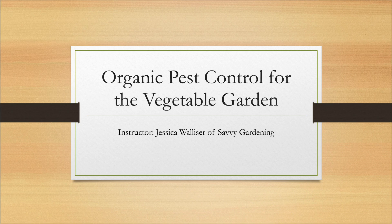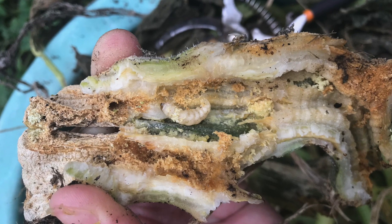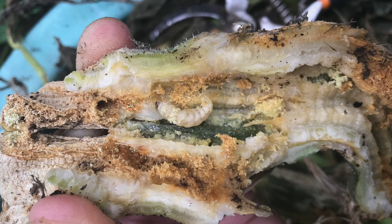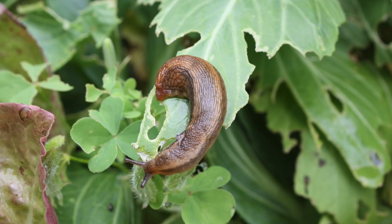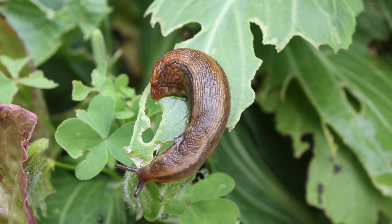Are you tired of losing your homegrown vegetable harvest to pests? If squash vine borers are killing your zucchini plants, hornworms are decimating your tomatoes, and slugs are feasting on your lettuce, you've come to the right place.